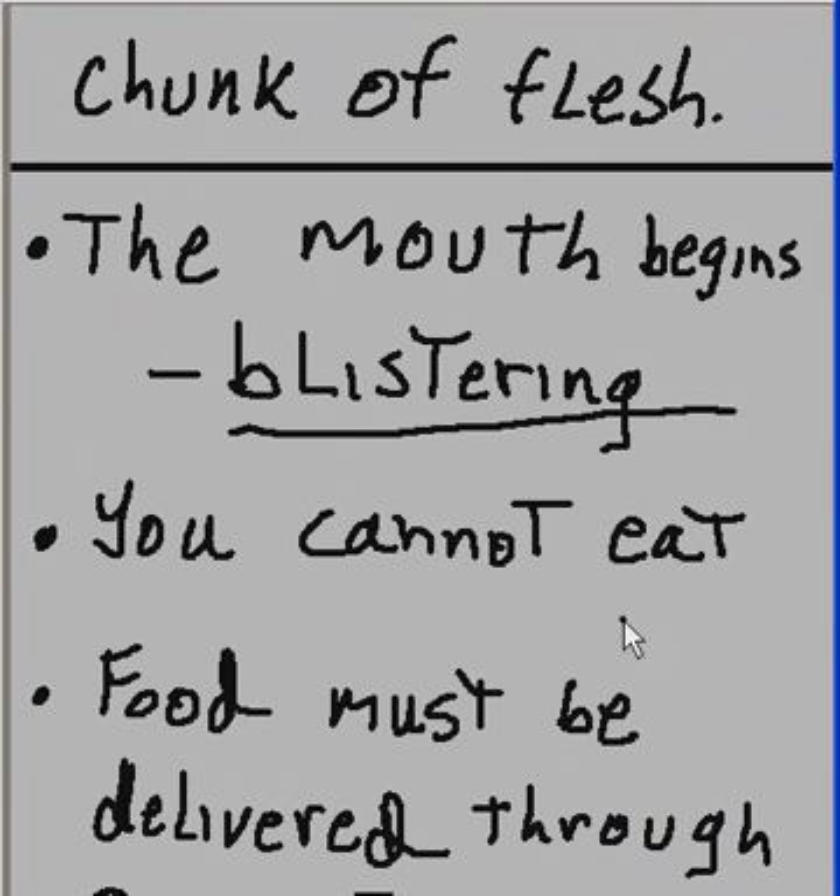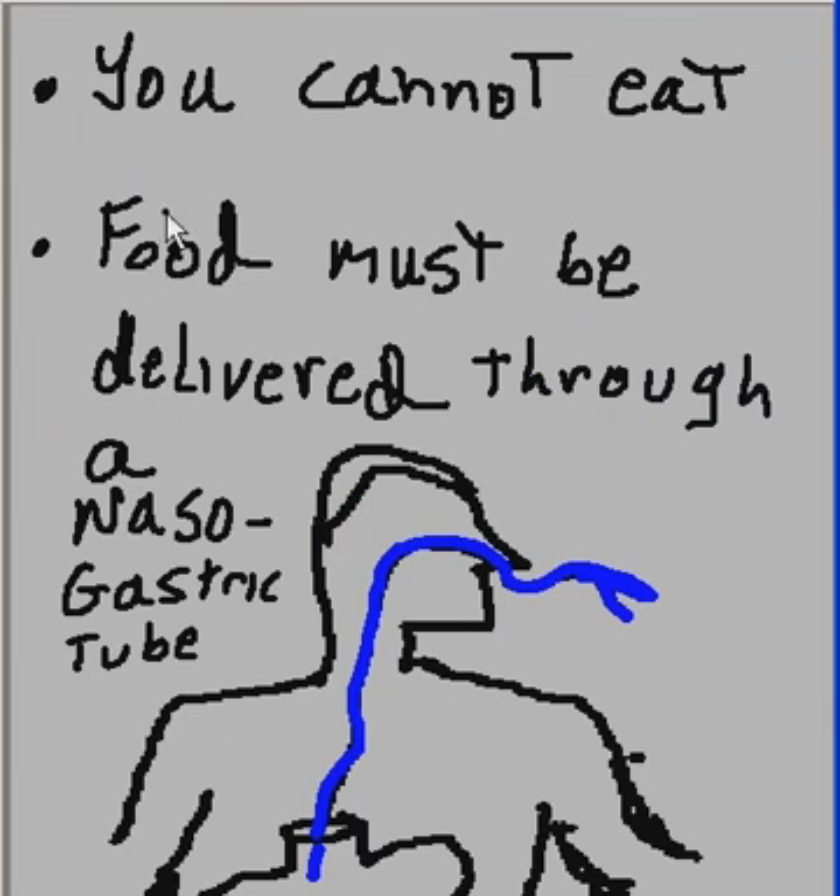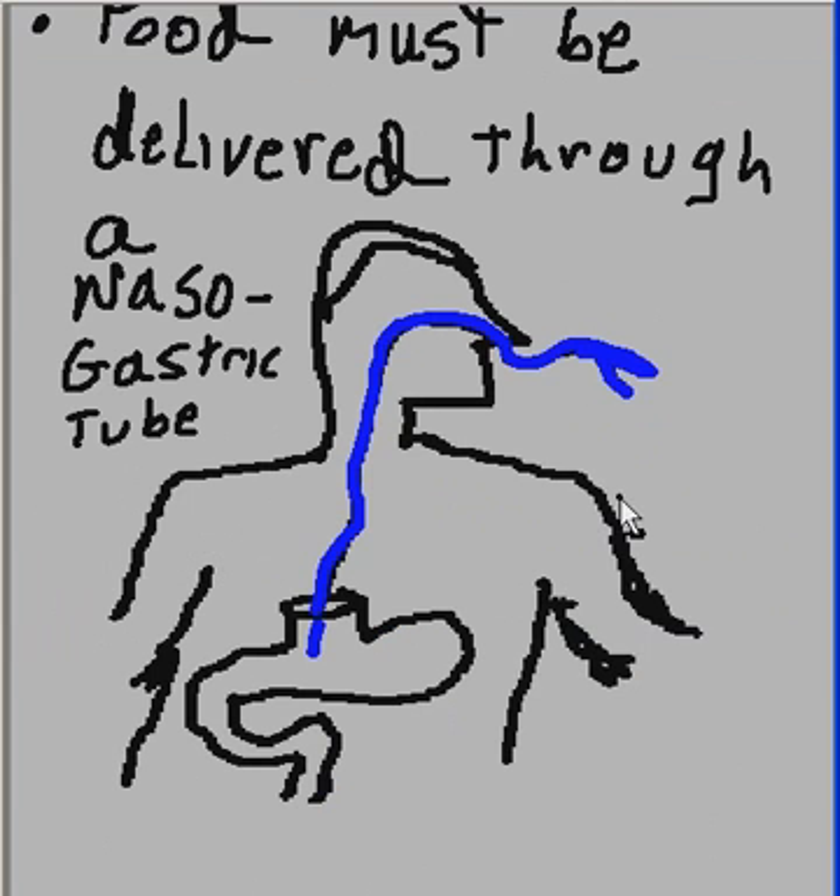The mouth begins blistering. You cannot eat. Food now must be delivered through a nasogastric tube — the tube going through your nose and into your stomach. There's also a fluid-filled bag connected directly into your stomach.